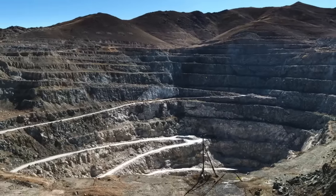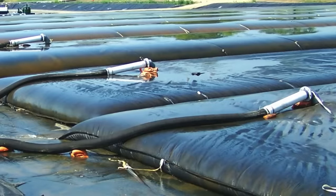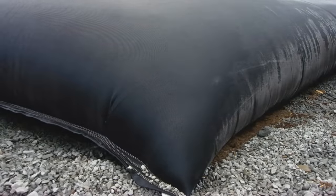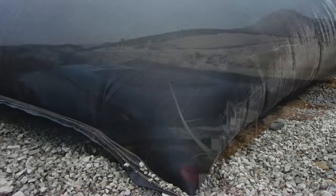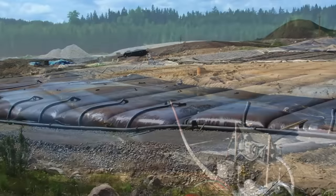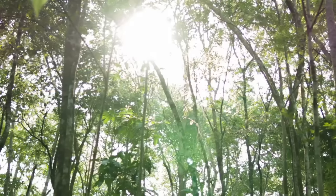Designed for dewatering mining and mineral waste streams without interrupting operations, Tenkata Geotube dewatering technology provides a simple and cost-effective alternative to mechanical processing. Now you can capture precious metals and efficiently manage mine tailings, coal sludge, and other waste byproducts in a way that's good for the environment and your bottom line.